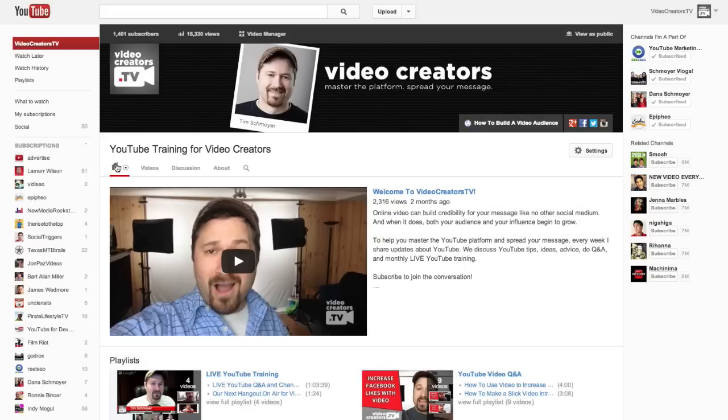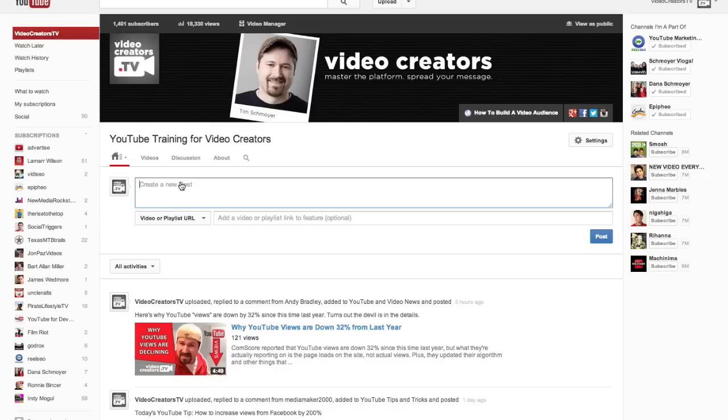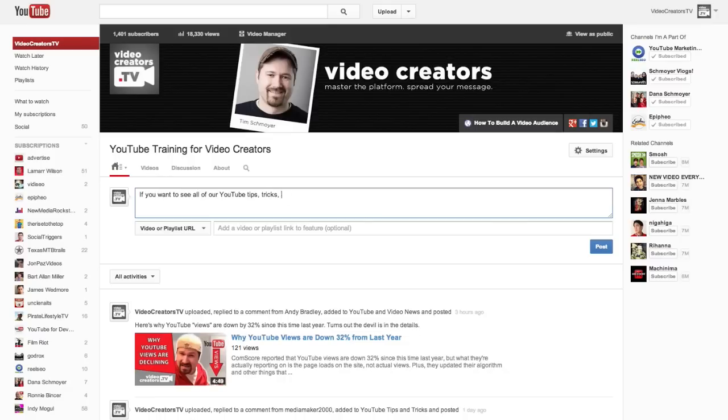So how do you get there? On the new one channel design, if you go to the little home button — the icon that's right there — click on the down arrow next to it. You can easily get to your feed from there and then just paste in your video URL, your playlist URL, or channel URL, whatever it is that you want to share in that feed.